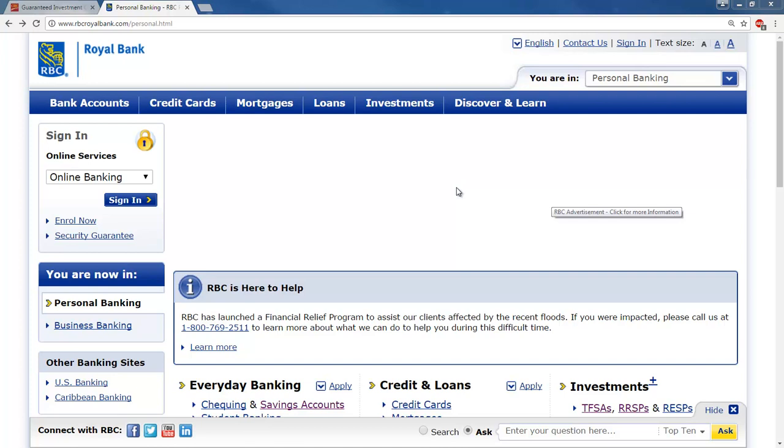I just did a video, the last one, on bank statements and types of bank accounts, and I used the CIBC and BMO websites. So I'm going to talk about types of savings accounts and I thought I'd distribute this around a bit — I'm going to use the Royal Bank for this one.